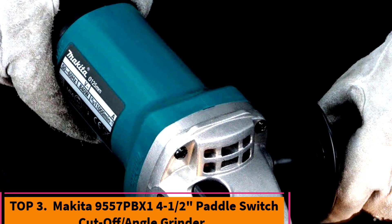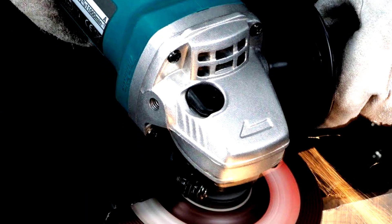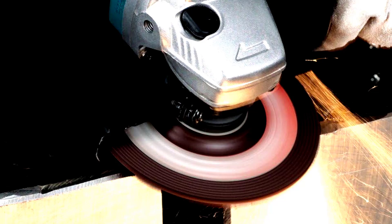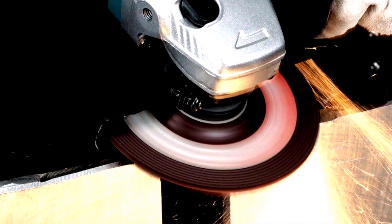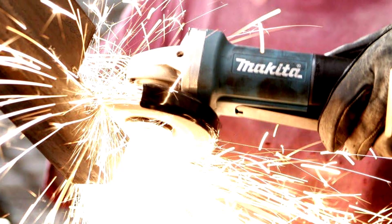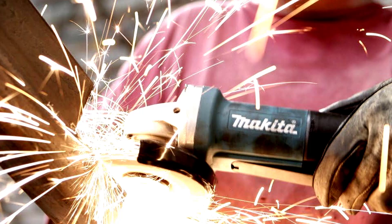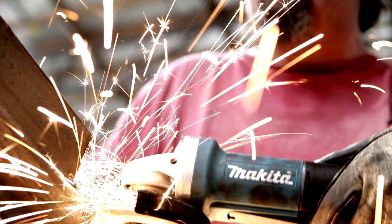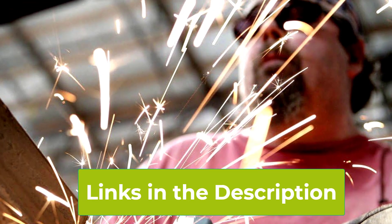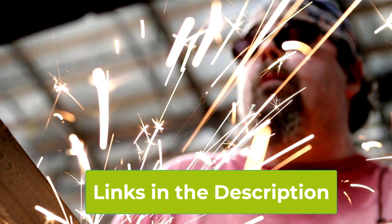Top 3: Makita 9557 PBX1 Paddle Switch Cut-Off Angle Grinder. The Makita 9557 PBX1 is a versatile and high-performing angle grinder designed to meet the needs of both professionals and DIY enthusiasts. With a powerful 7.5-amp motor, it delivers robust performance for a range of applications including cutting, grinding, and polishing. Its compact and lightweight design, just 4.5 pounds, makes it easy to maneuver even in tight or awkward spaces.